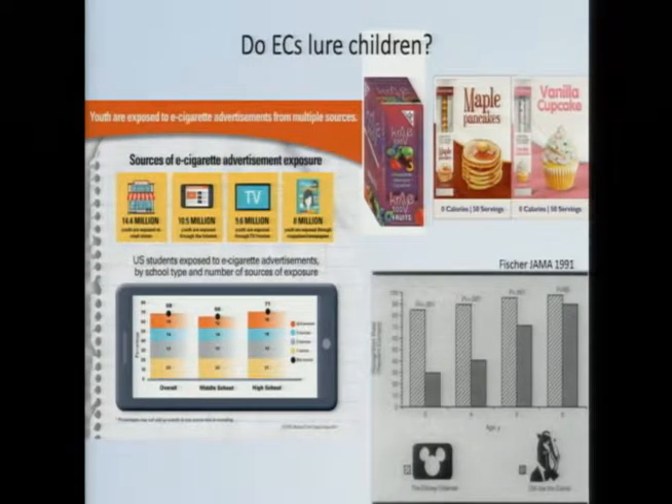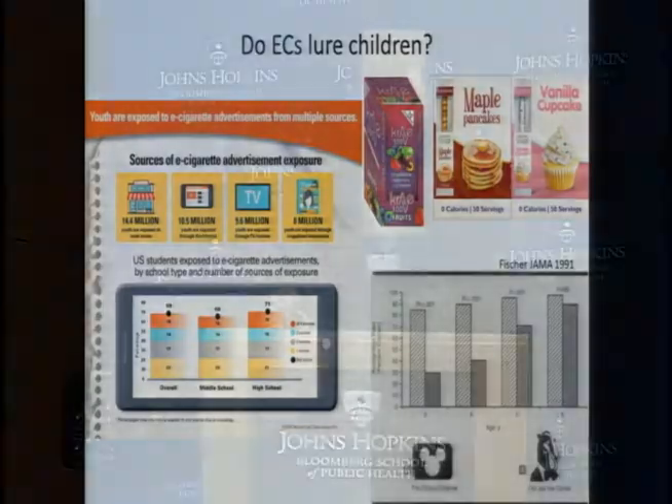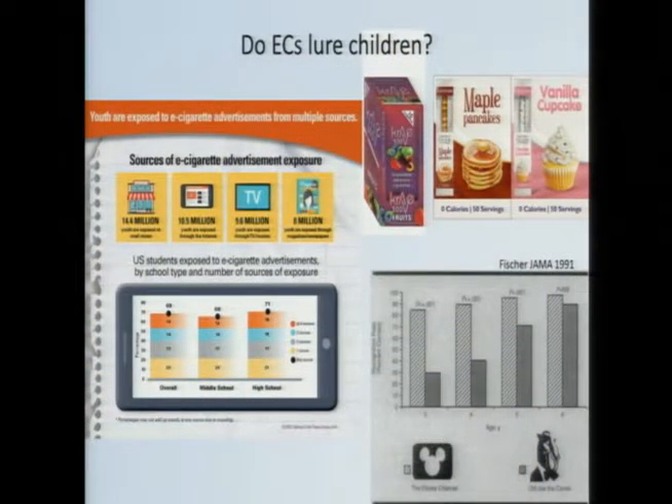But what about children? Many people argue that the wide array of flavors and bright colors are going to attract children. Certainly if you're a teenager or never smoker, you're much more likely to pick one up if it's cupcake flavored than tobacco flavored. As far as advertising goes, we're not at the level we were with cigarette smoke. Joe Camel was as recognizable as Mickey Mouse to six-year-olds 25 years ago — we're not at that level. But certainly the majority of teenagers report having been exposed to at least one form of e-cigarette advertising, and their ears are open.